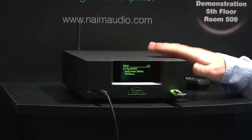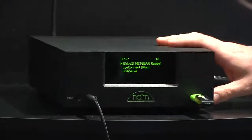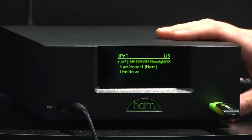You get fabulous sound, 30 watts per channel — Naim watts from Salisbury, true watts. As well as that, you can play USB devices, you can stream UPnP from any computer in the house.